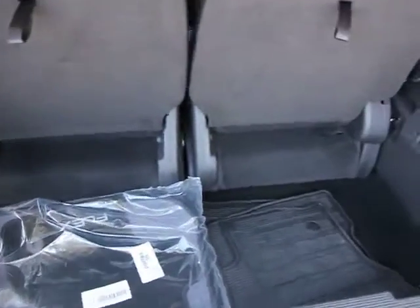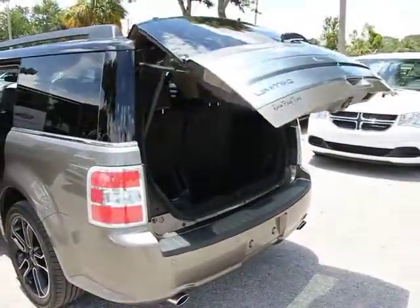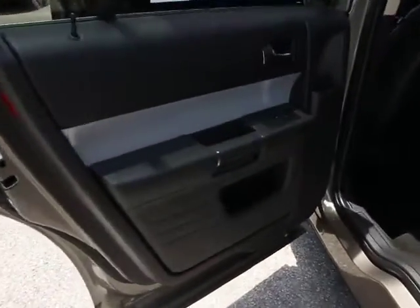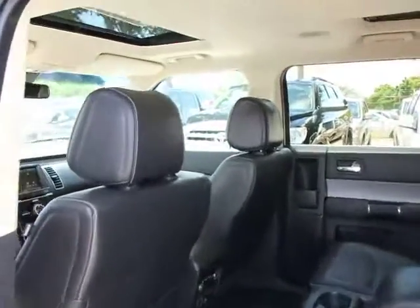Stability control, steering wheel audio controls, remote engine start, auto dimming rear view mirror, PPO, side airbag, anti-theft security system, universal garage door opener, rear defroster, FWD, backup camera.